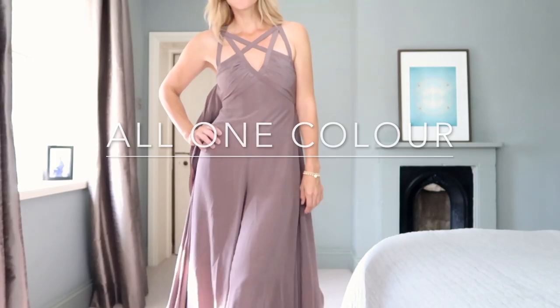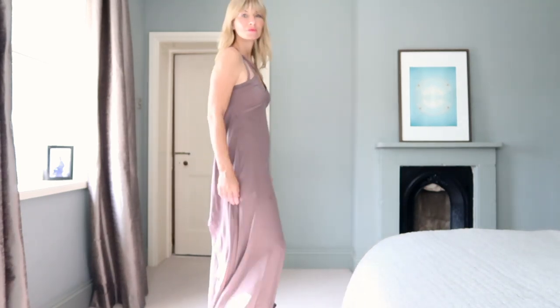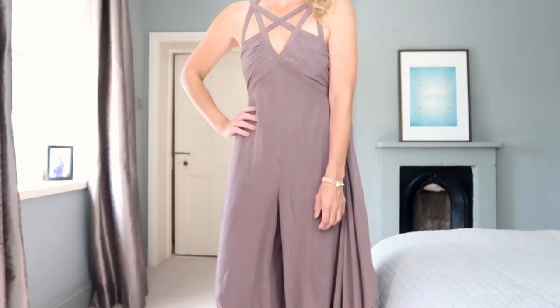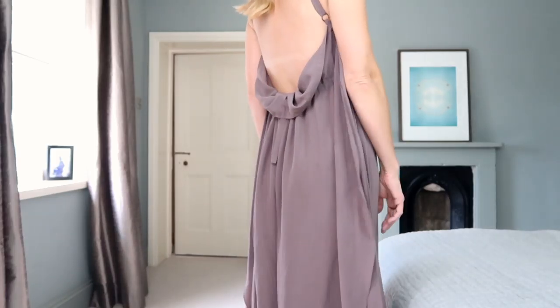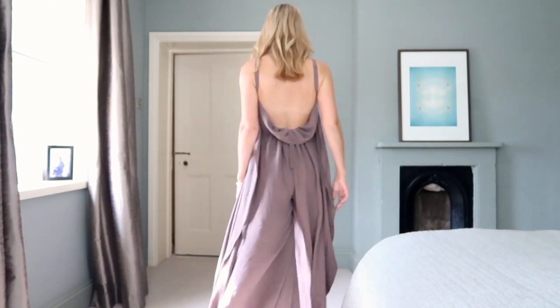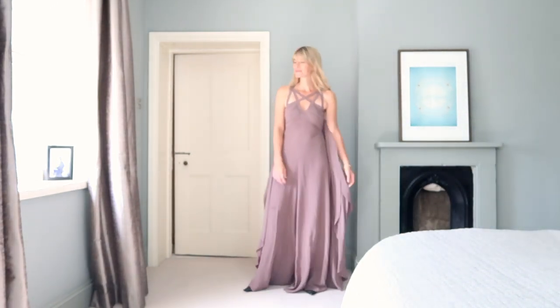Wear all one colour. Think of your outfit as one long column of colour and the effect is instantly lengthening. You can do this with a maxi dress, a maxi skirt and a top, or trousers and a top — it doesn't really matter; the effect is still the same.